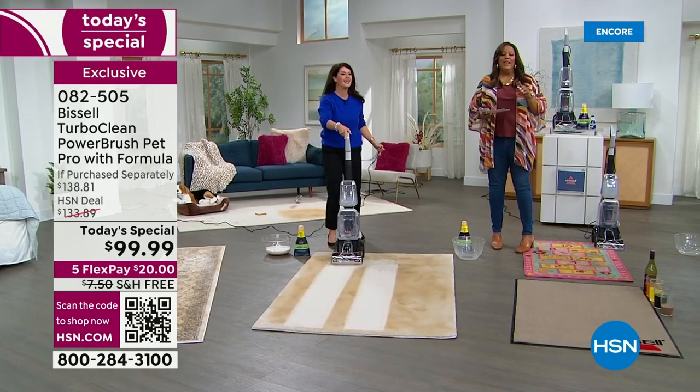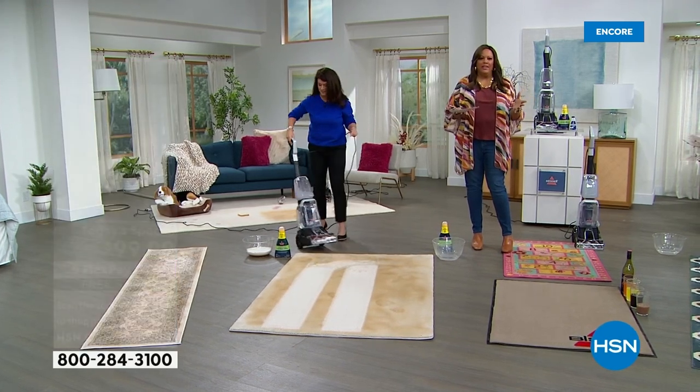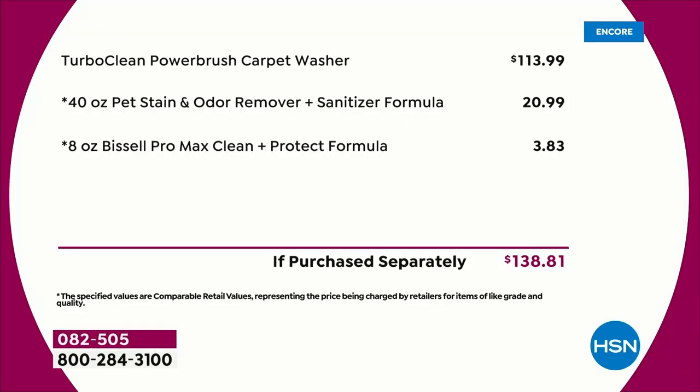This is the lowest price we've found, and I want to show you the value. Just looking at the Bissell TurboClean, it is $113.99. We are giving you that 40-ounce pet stain remover valued at $20.99, and we're also giving you the 8-ounce Max Clean. This is a total retail value of $138.81, but you're not spending that today — you're saving about $40.